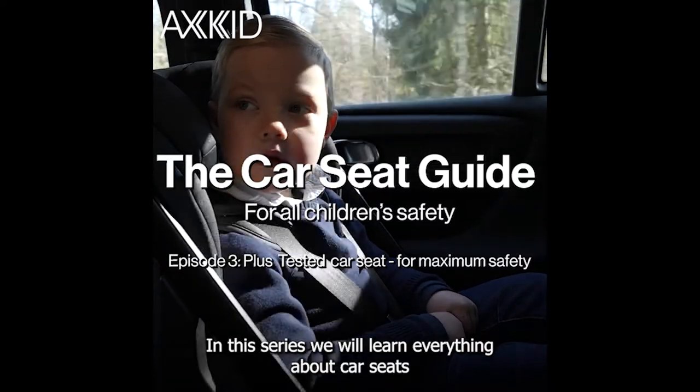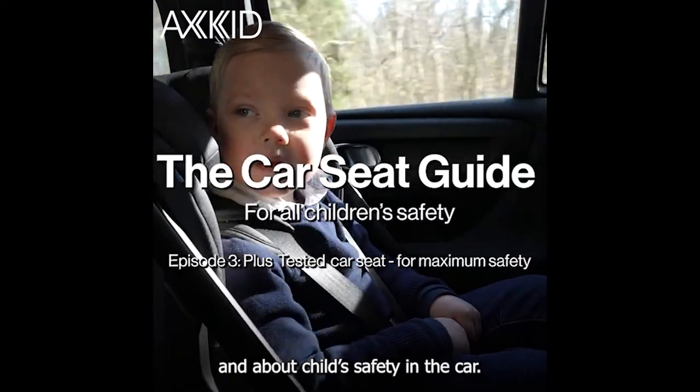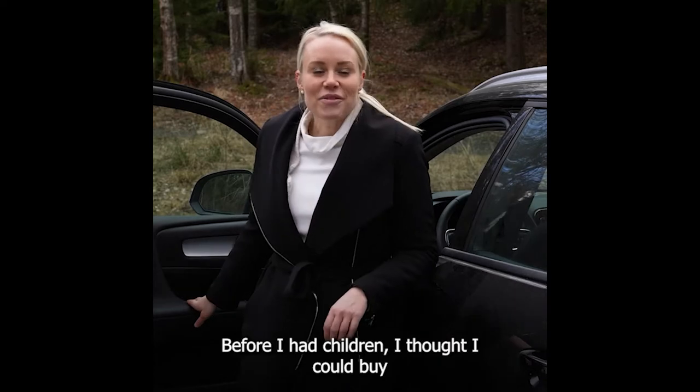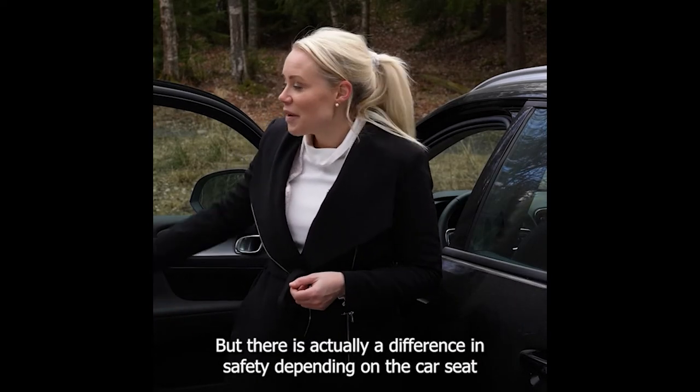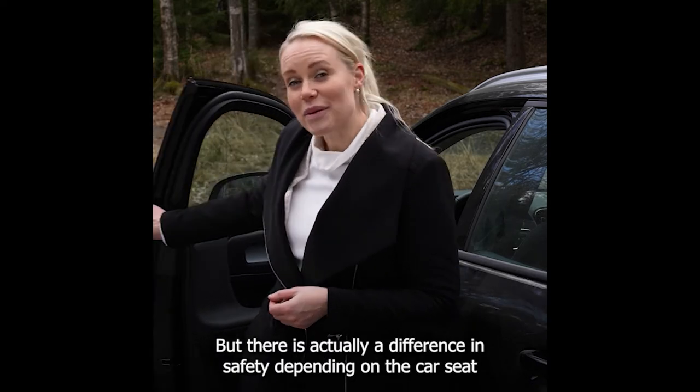In this series we will learn everything about car seats and about child safety in the car. Before I had children I thought I could buy any car seat on the market, but there is actually a difference in safety depending on the car seat.